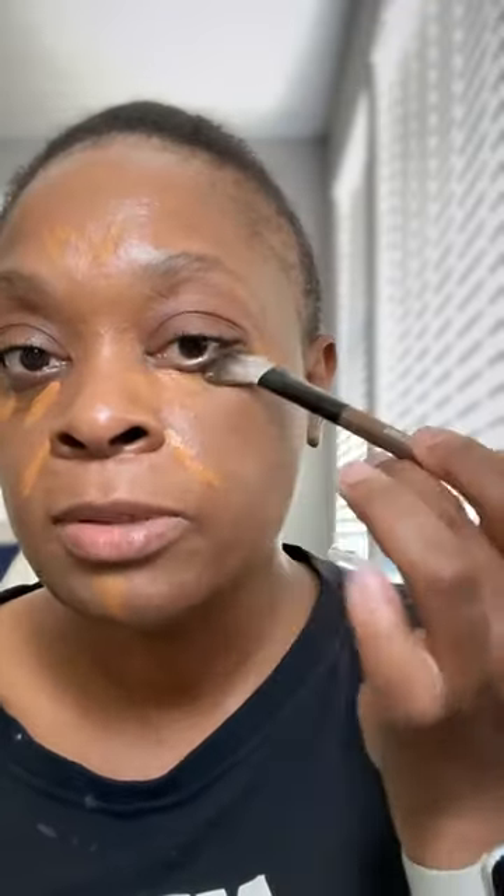To blend it out, I'm going to use the My Yummy Base Flat. You all see how pouncing that product in just blends so nicely — it's effortless. I've been wearing this now for about two weeks and I've never powdered it, so today I'm going to try powdering it.